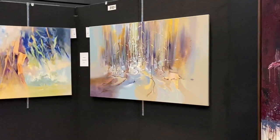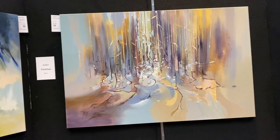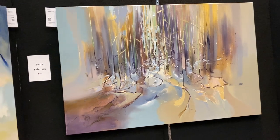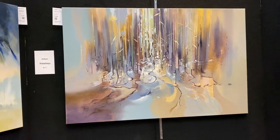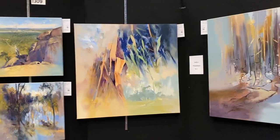Oh, this one here is fantastic — it's won an award for the judges' paintings. That's by Robert Knight, called Walter Reed's Dance. That is cool. And this one here is by Robert Knight as well.